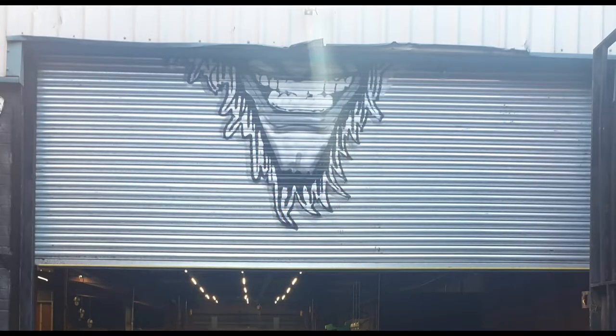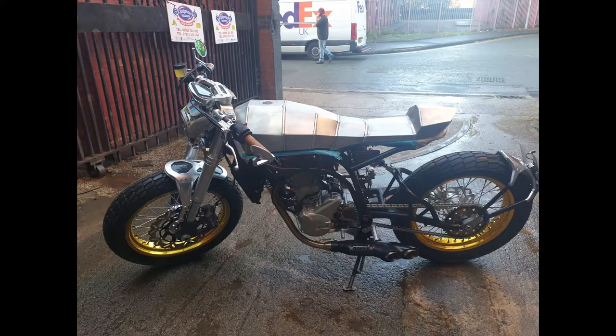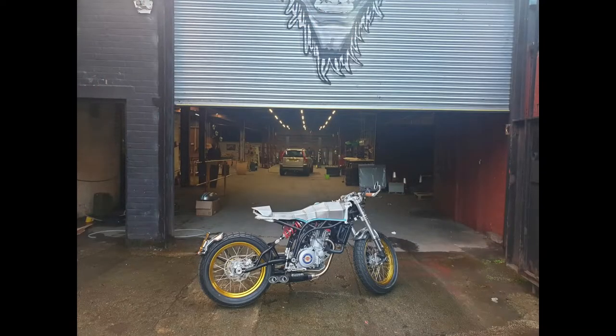Then we arrived in Manchester to deliver the bike to the studio. We met the head mechanic, who was the guy who did all the work on all of the vehicles that they featured on the actual show.